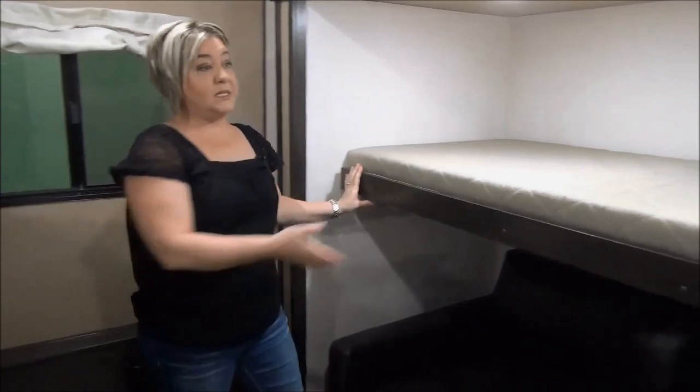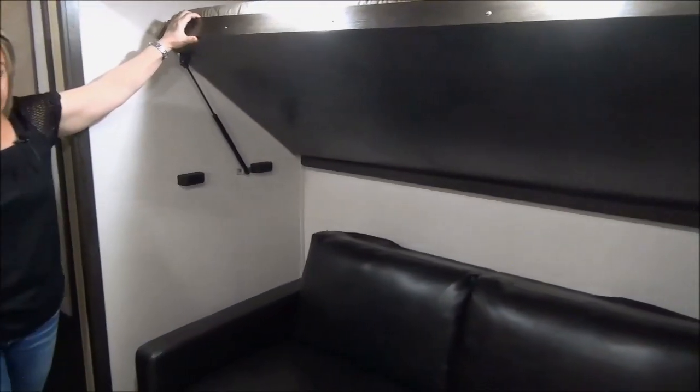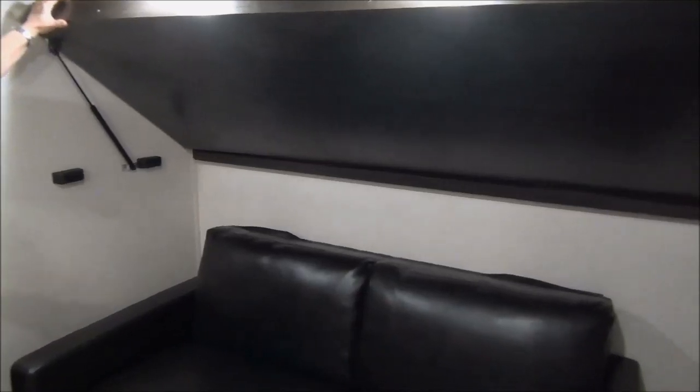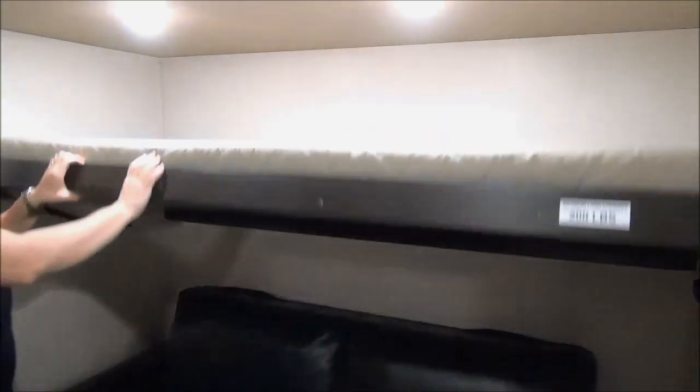The way we equipped this trailer is not the way Surveyor usually builds it. What we did is take out the booth and add a tri-fold hide-a-bed — very, very comfortable, oversized hide-a-bed. You can also just hang out back here, fold it up, and have the kids playing games or watching a movie. You saw that top bunk was on a hinge, so very easy to put up and take down.